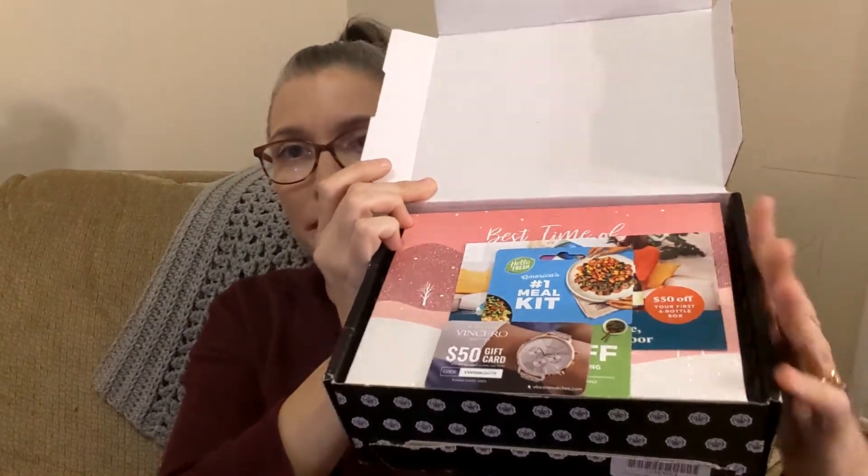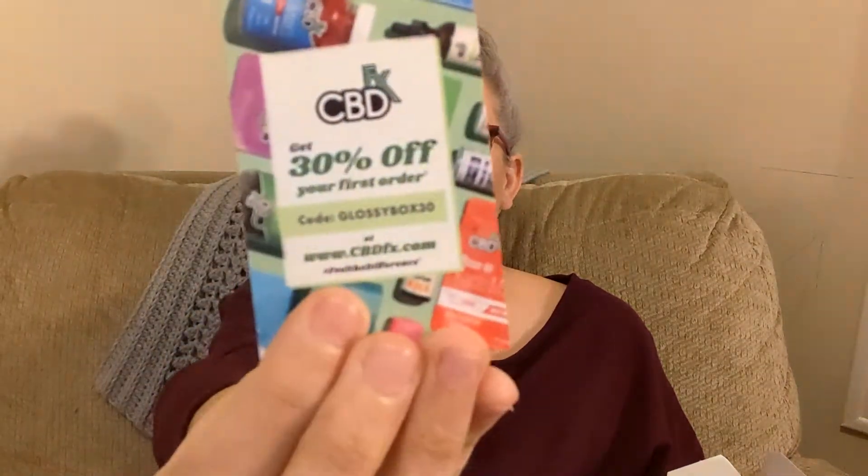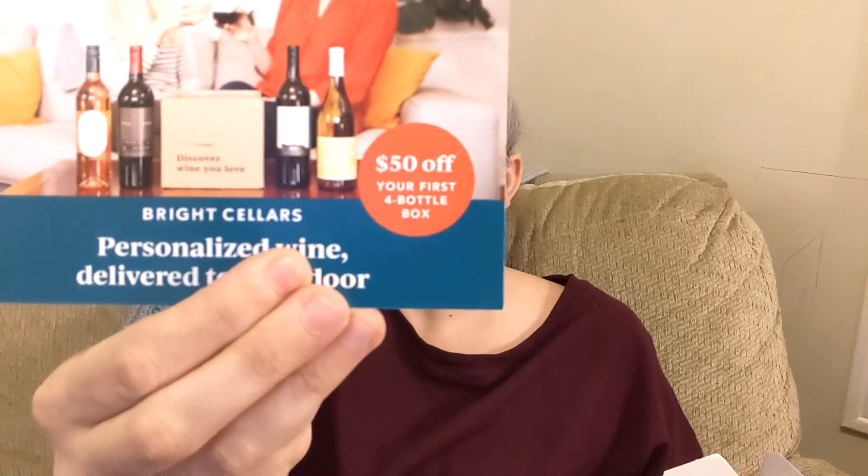It does come in this black box every month. On top it's got a $50 gift card for Vincero, $80 off including free shipping on your first Hello Fresh box, 30% off your first order at CBDfx, and $50 off your first four-bottle box at Bright Cellars — so it must be like a wine subscription box. If any of these discounts appeal to you, let me know — my email is listed below, you can find me on Instagram, or leave me a comment.